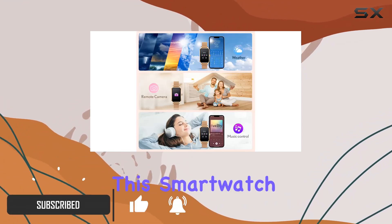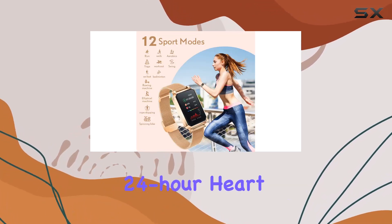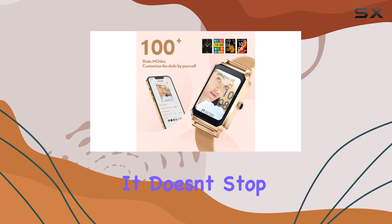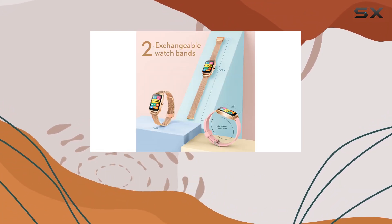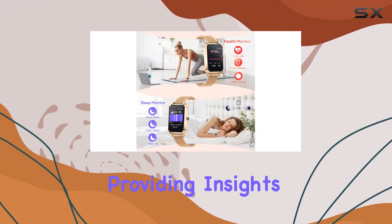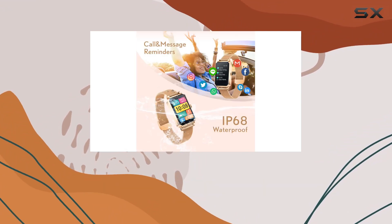First and foremost, let's talk health. This smartwatch goes beyond the basics, offering 24-hour heart rate monitoring and SpO2 blood oxygen measurement. It also includes a menstrual cycle reminder, adding a thoughtful touch. The sleep tracking feature analyzes your sleep quality, providing insights into deep sleep, light sleep, and wake-up times for a holistic understanding of your well-being.